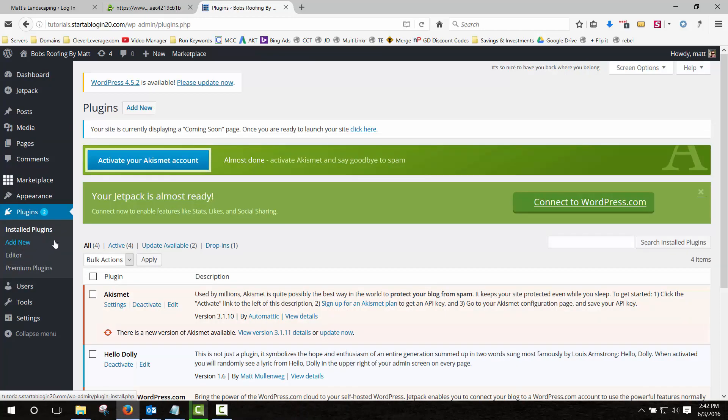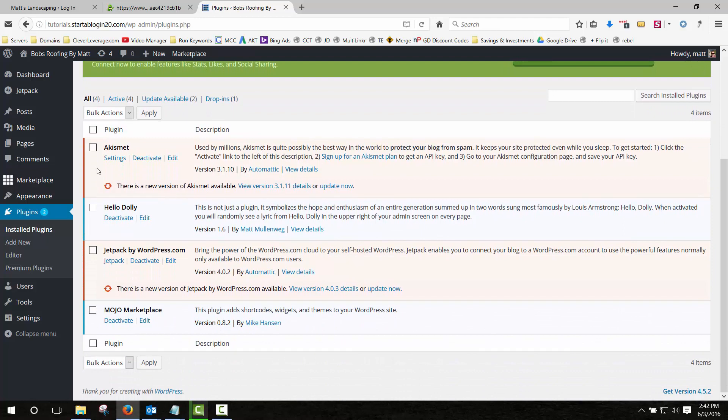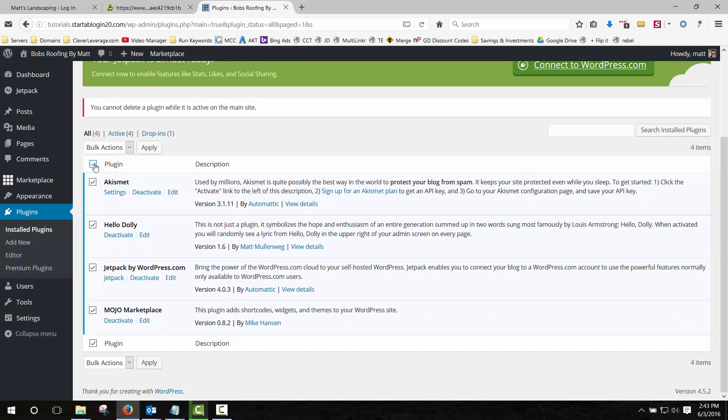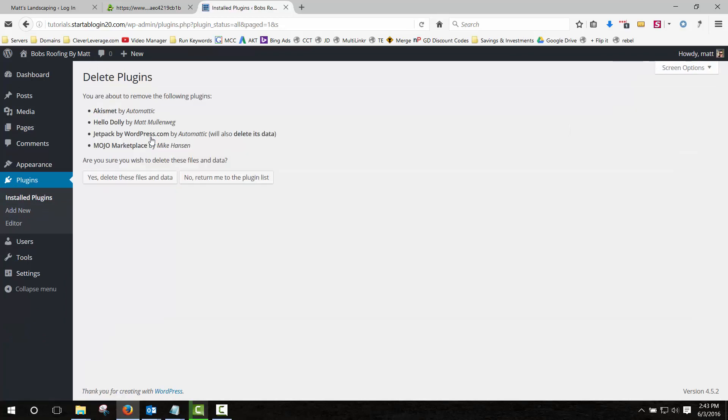You see all these crazy pop-ups — that's a distraction. We're going to scroll down and bulk-select all of these plugins by checking the checkbox, then under Bulk Actions click Delete and select Apply. If some plugins are already activated you'll need to deactivate them first: bulk-select them, click Deactivate, select Apply — that's just one extra step — then bulk-select again and click Delete. That's a safety measure to make sure you don't accidentally delete stuff you do want. Go ahead and select 'Yes, delete these files and data.'